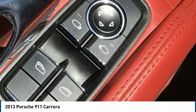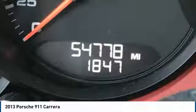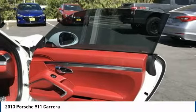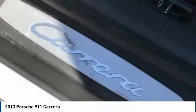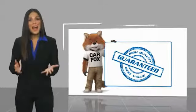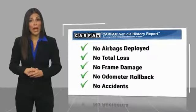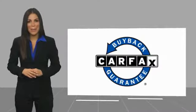Come take a test drive today. Here's another high-quality vehicle with a Carfax Vehicle History Report. Be sure to find a complimentary copy of this report online or contact the dealership. This vehicle qualifies for the Carfax Buy Back Guarantee. Thank you so much for joining us.